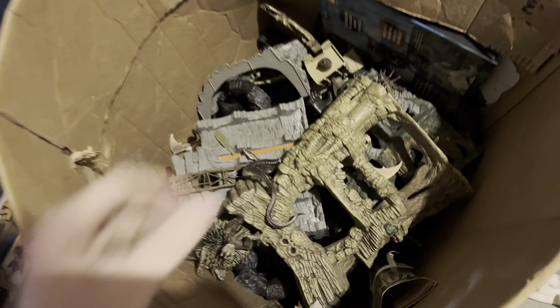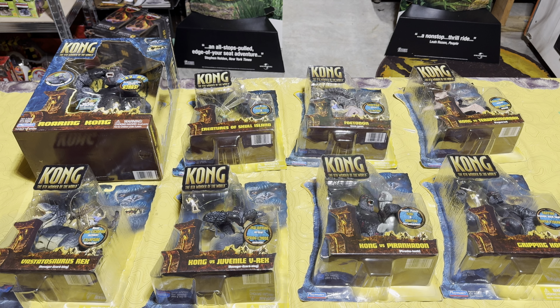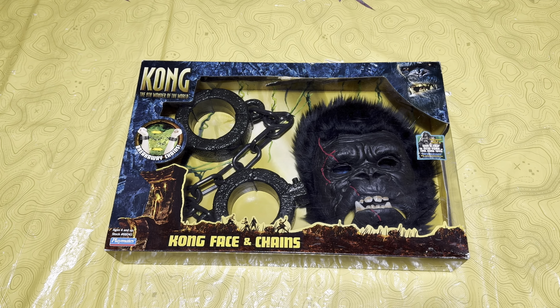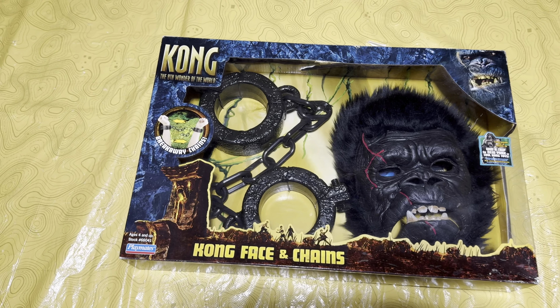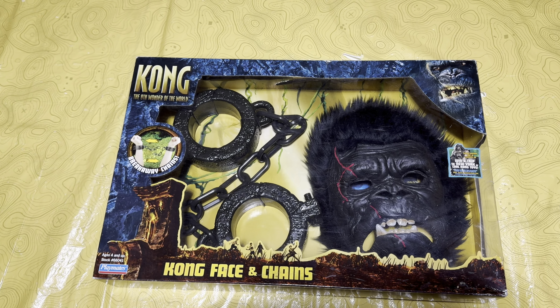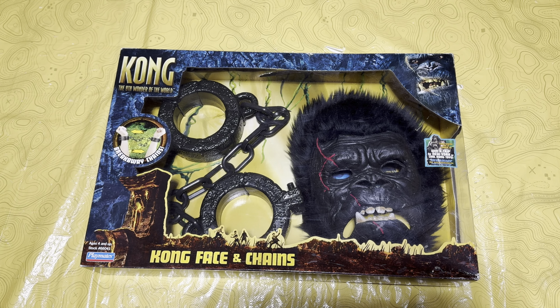I actually have almost all of the King Kong 2005 toys loose — I think I have the entire toy line loose from when I was a child. But here, as you can see, these are all the ones I have brand new in the package. I also forgot to mention I have Kong in Chains brand new in the packaging right here — another piece I acquired that I forgot to include when I was showing everyone.